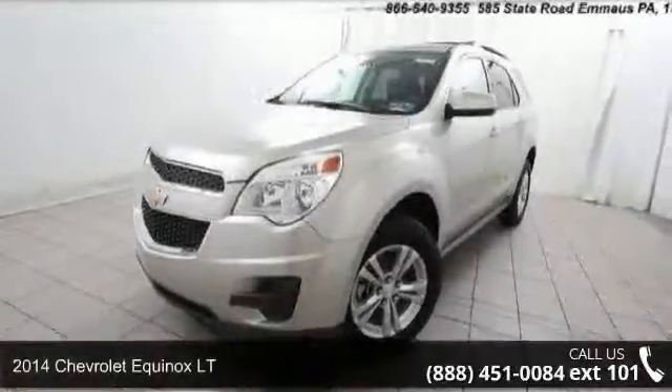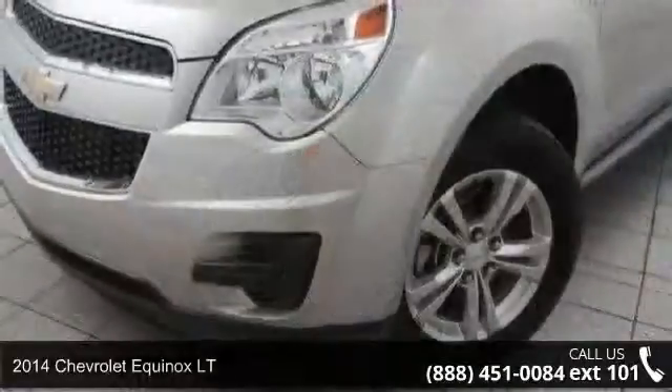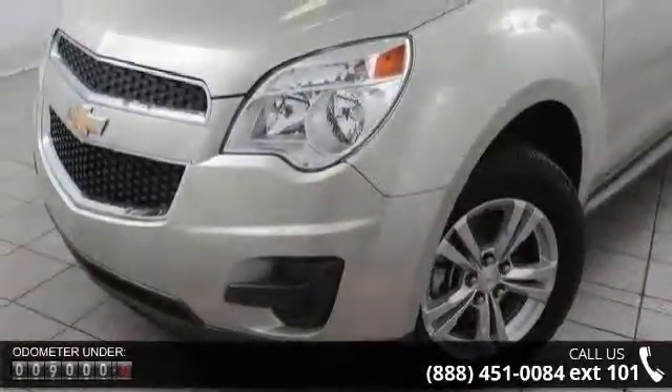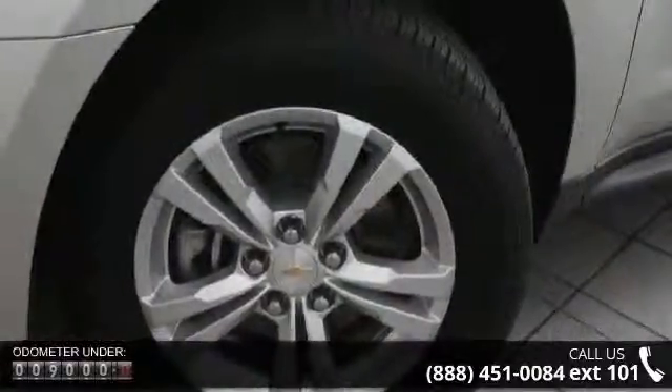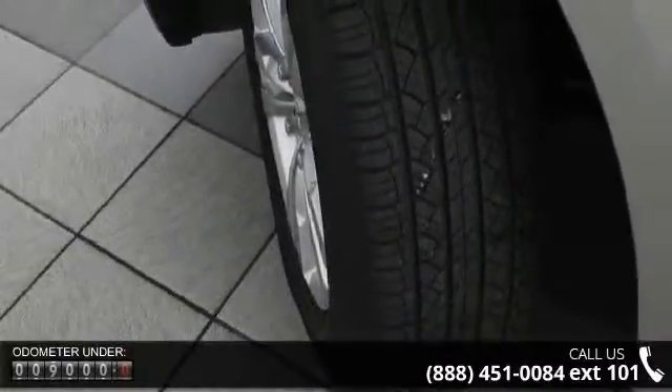Presenting the 2014 Chevrolet Equinox LT. If you are looking for a first-rate auto, this one could be yours today. This vehicle's top features include alternator 120 amps, battery maintenance-free with run-down protection, 525 CCA.